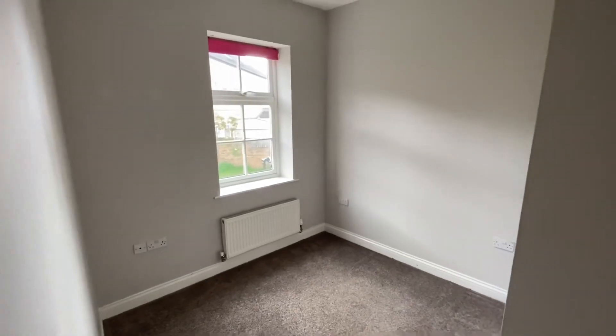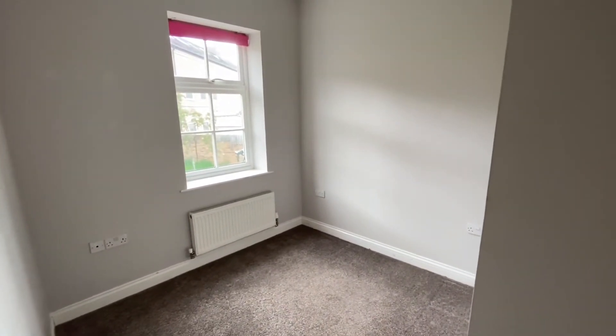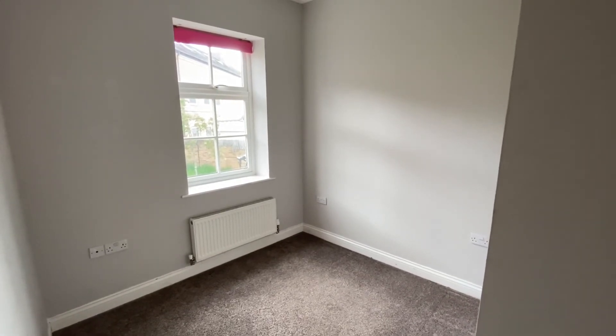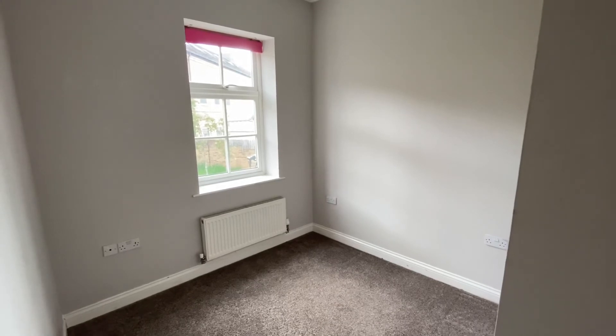So that's 31 Little Lands, offered with vacant possession. Get in touch with our office on 01274 533322 for more information.